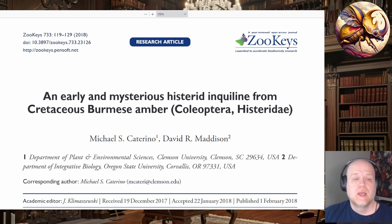The paper is 'An Early and Mysterious Histerid Inquiline from the Cretaceous Found in Amber,' and I will explain what all of those words mean. This is a neat paper about really one of the earliest times that a certain group of beetles was found to be existing during the Cretaceous — so along with the dinosaurs.